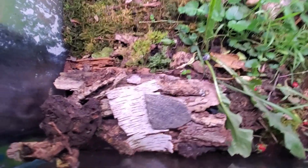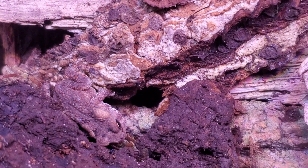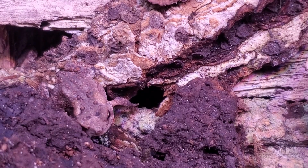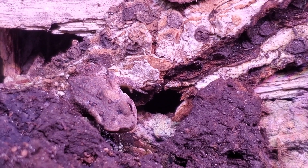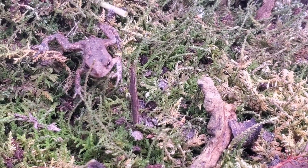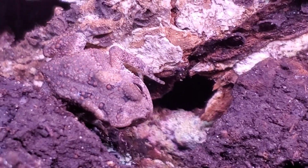Here's our toad. He really likes roly-polys. When we got him, he was a little thin, but as we've had him and feeding him really well, he's getting chubby.